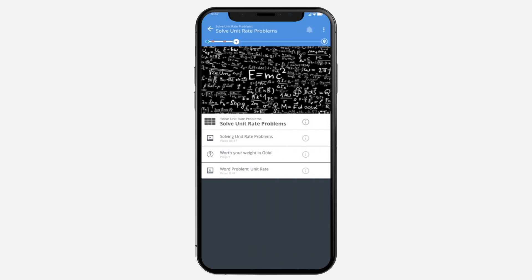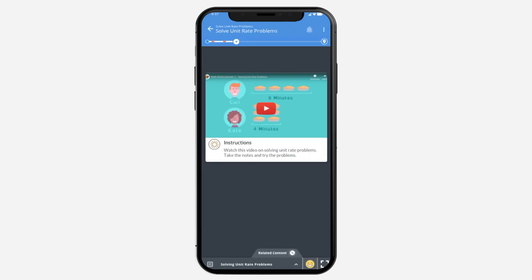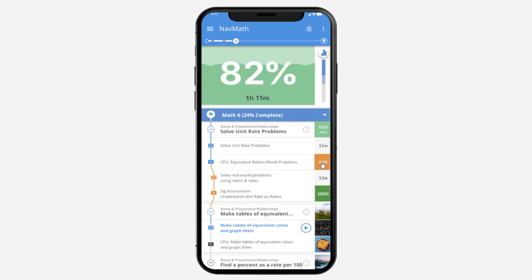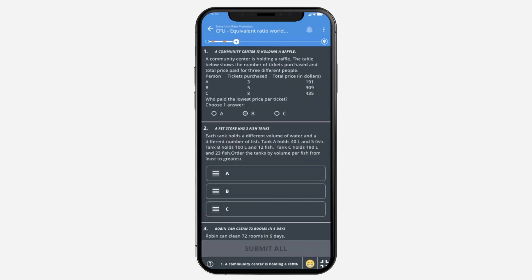I can start working on any of the lessons, like solving unit rate problems. Navigator directs me to related activities, like videos, websites, and games, as well as offline assignments, like proofs, group projects, and essays for each unit.